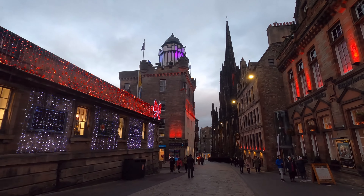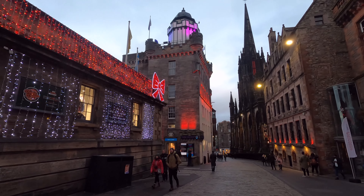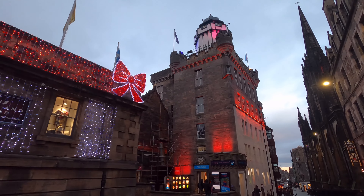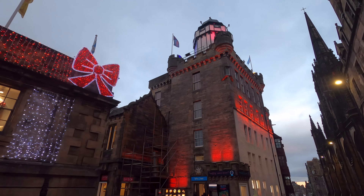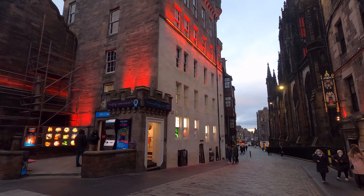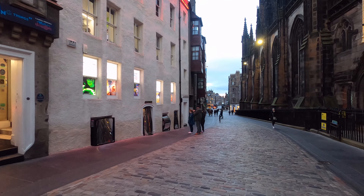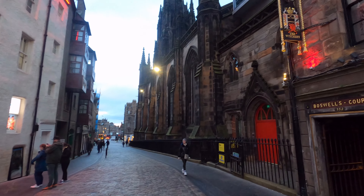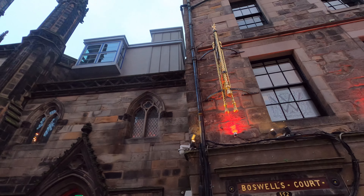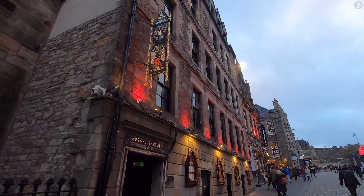In later years, Edinburgh Castle was used as a prisoner of war camp during the Napoleonic Wars and the American War of Independence, while today it remains a major fixture at the heart of Scotland's capital, notable in particular for its booming one o'clock gun, a historic time signal that has seen a large cannon fired off the side of the castle six days a week ever since 1861. The one o'clock gun, the magnificent views and the riveting history are just a few of the reasons that Edinburgh Castle is visited by so many people from all over the world, but we mustn't forget that this isn't the only landmark worth exploring on the mighty Royal Mile.